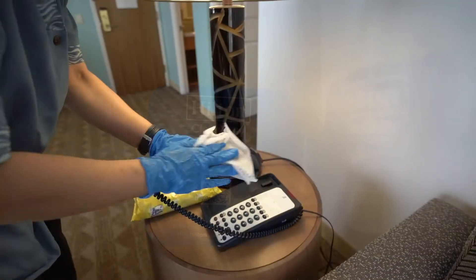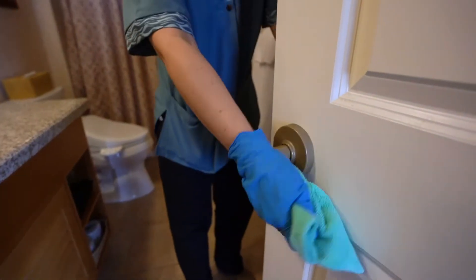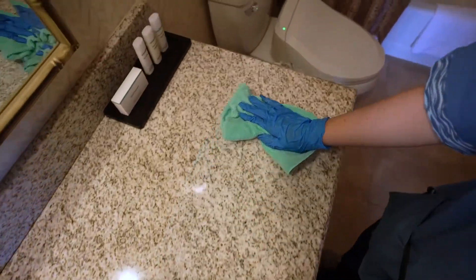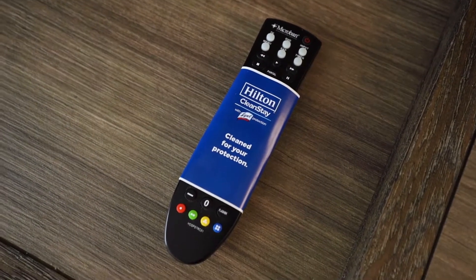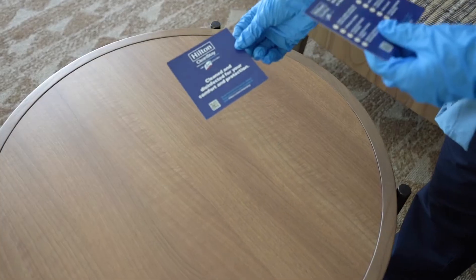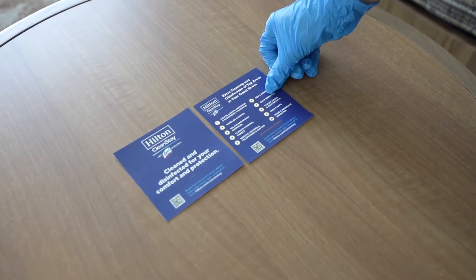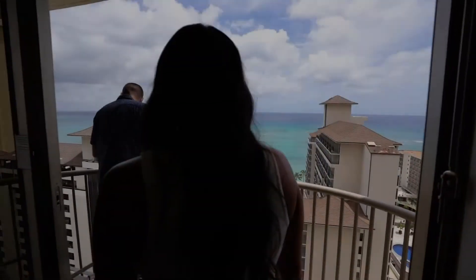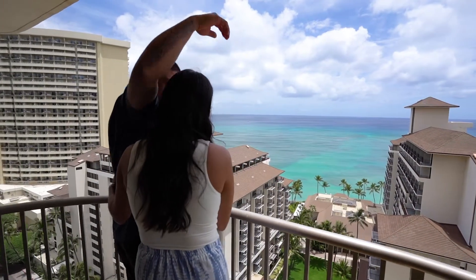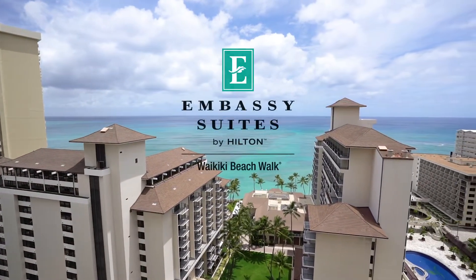We've identified the 10 high-touch areas from light switches to door handles to thermostats and are focusing on additional disinfection efforts around these hotspots, plus have flexible housekeeping options. Traditional multiple guest use materials such as pens, paper, and other in-room collateral have been removed. We remain diligent in our commitment to provide a clean and hospitable environment for all who enter our doors.